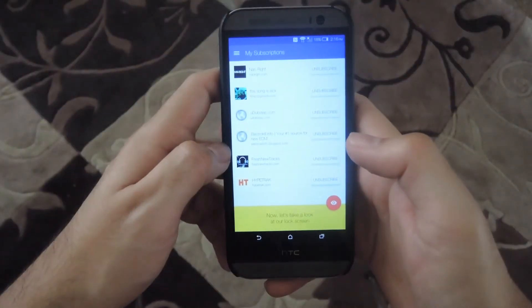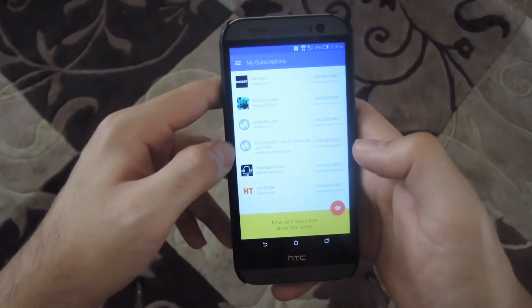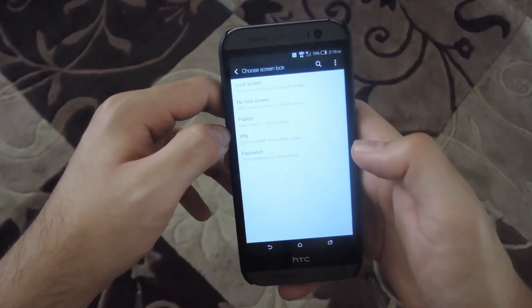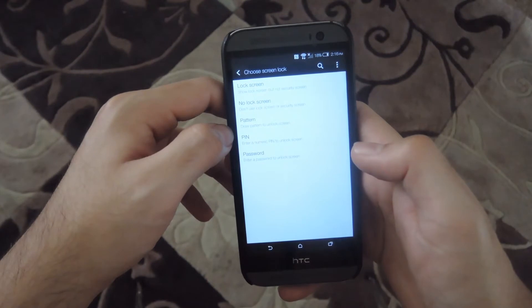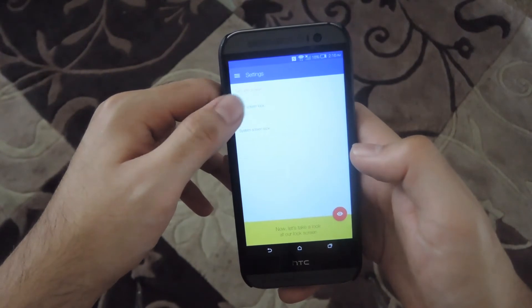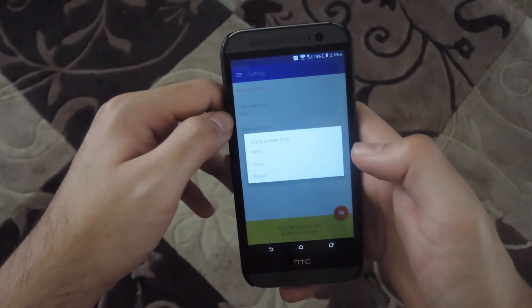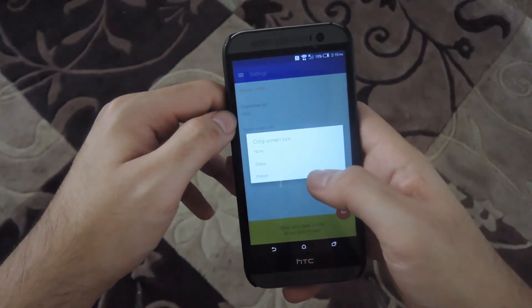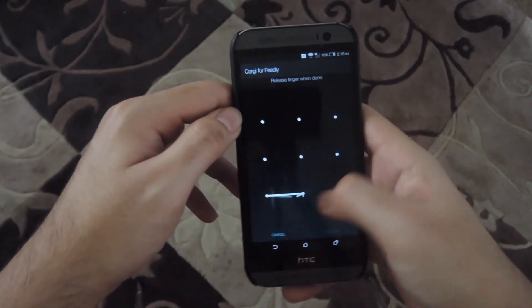Now once you've signed in, you're going to see all the different feeds that you have. If you go into your settings, you're going to have to disable your system screen lock, because that will cause you to have to log into your phone twice before you're actually able to unlock it. So just make sure you select no lock screen. You can also set a lock screen on your phone to either be a swipe to unlock or have a pattern as well.